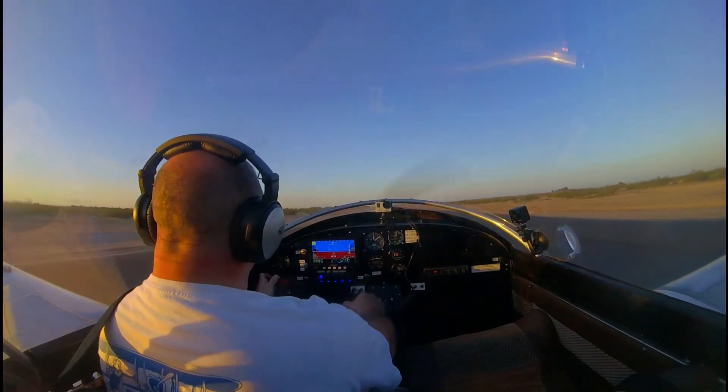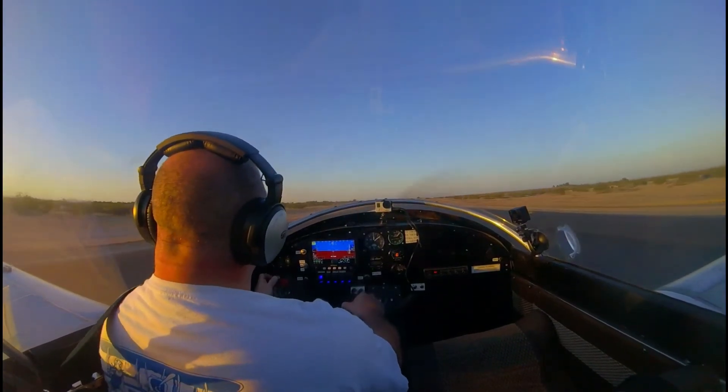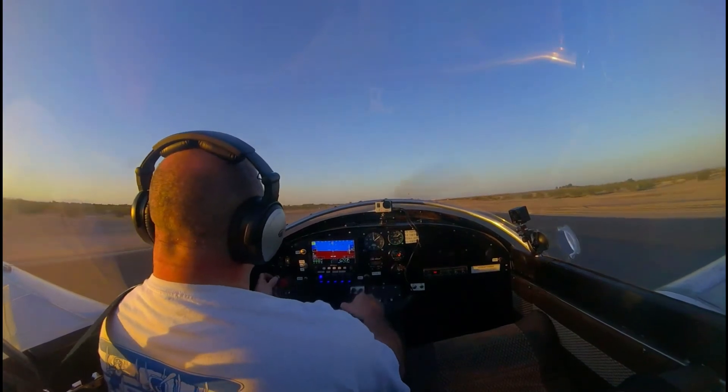Speed up the brakes. Airspeed is alive. There's 40... 50... and we're off.